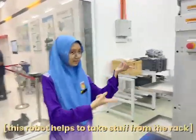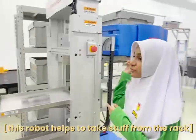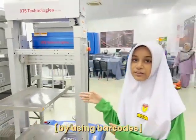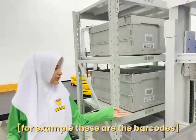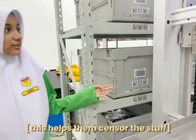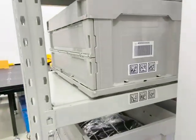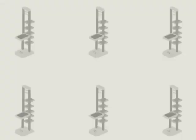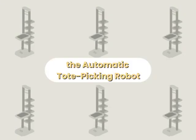What is this? This robot helps to take stuff from the rack and directly puts them into the slots by using barcodes. For example, these are the barcodes they use — this helps them sense the items and directly place them into the slots. This specific robot's name is the Automatic Tube Picking Robot.